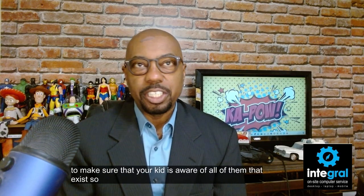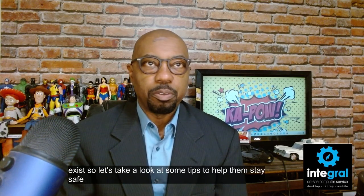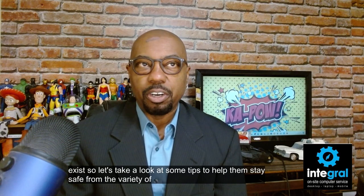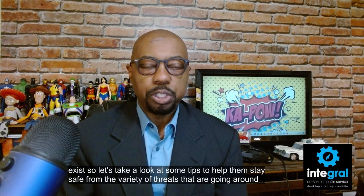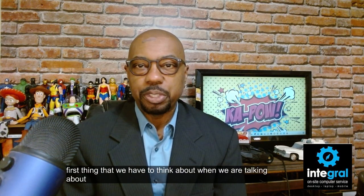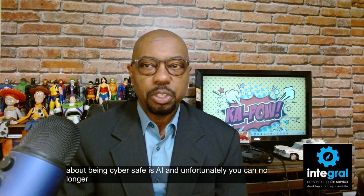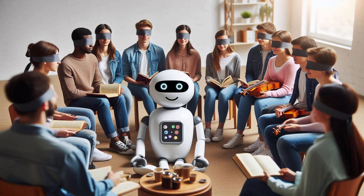So let's take a look at some tips to help them stay safe from the variety of threats that are going around. The first thing we have to think about when talking about being cyber safe is AI. You can no longer turn a blind eye to AI. AI comes in many forms, meaning it is there to help your students get more from technology — that's the good side.